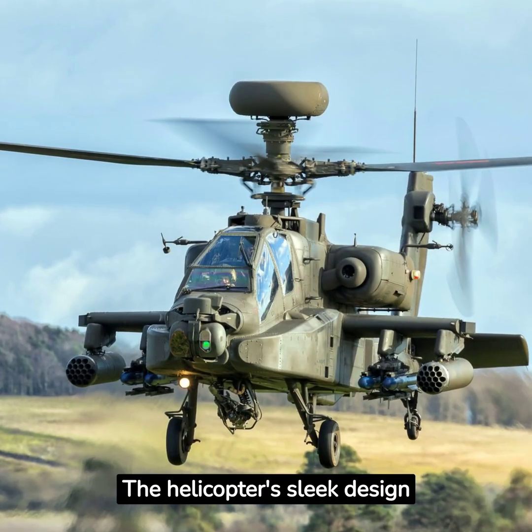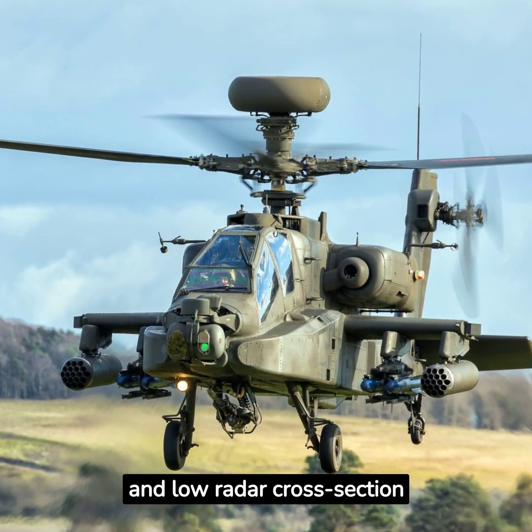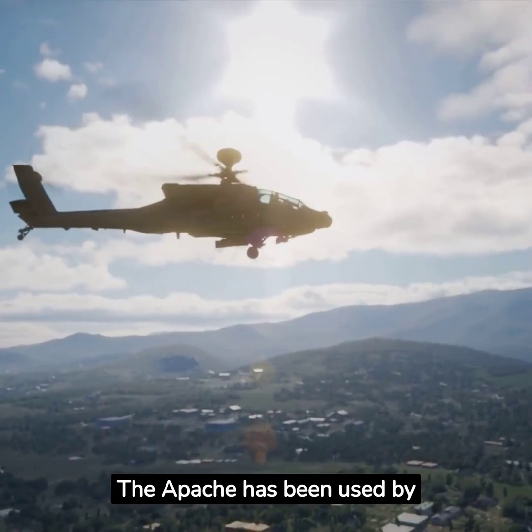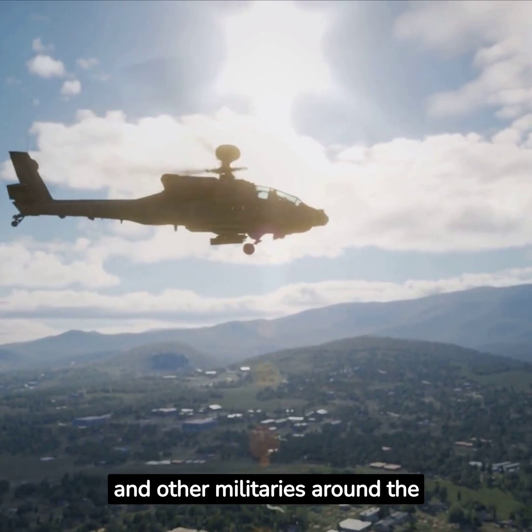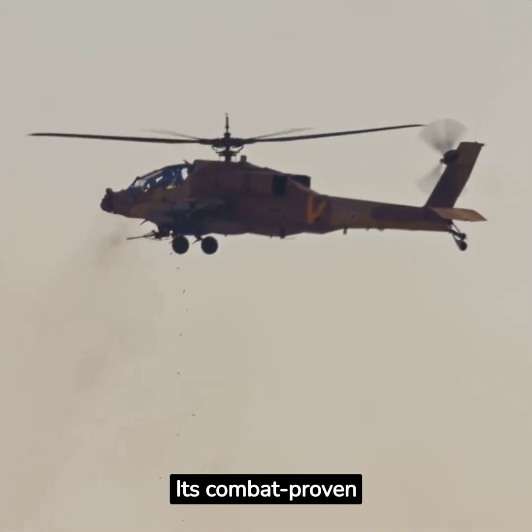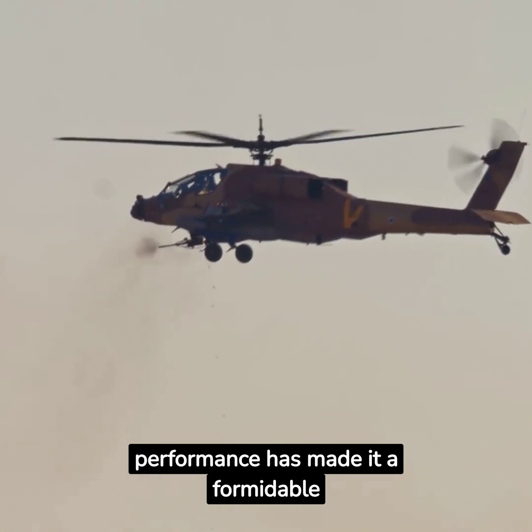The helicopter's sleek design and low radar cross-section make it harder to detect and defend against. The Apache has been used by the United States Army and other militaries around the world since the 1980s. Its combat-proven performance has made it a formidable asset on the battlefield.